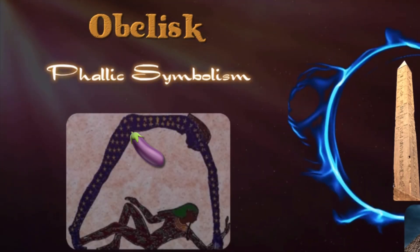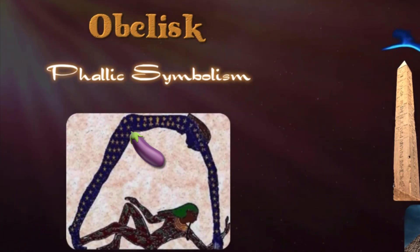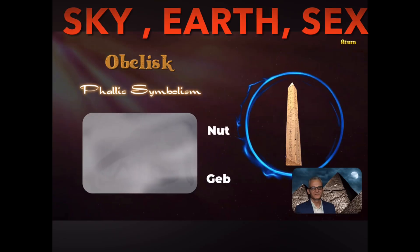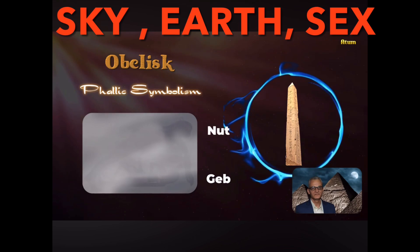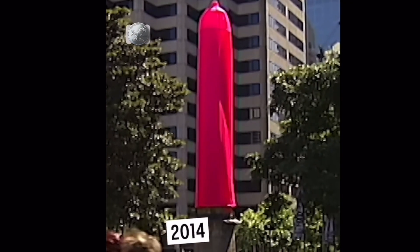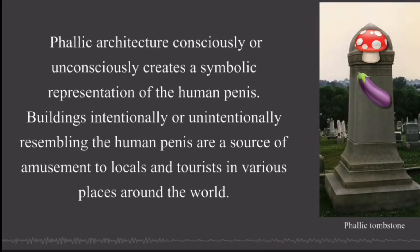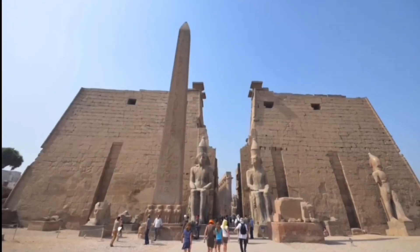The obelisk here symbolically represents Geb, the male god of Earth, who sexually connects with Nut, the female goddess of the sky. Phallic architecture consciously or unconsciously creates a symbolic representation of the human penis. Buildings intentionally or unintentionally resembling the human penis are a source of amusement to locals and tourists in various places around the world. Deliberate phallic imagery is found in ancient cultures and in traditional artifacts.